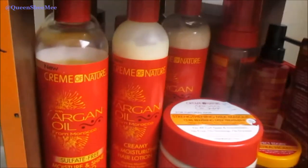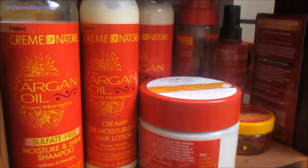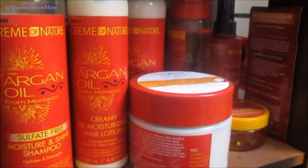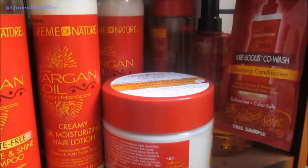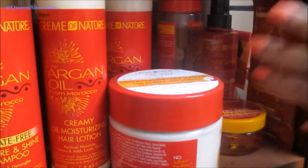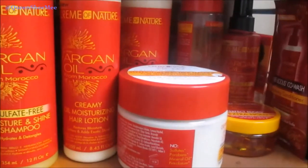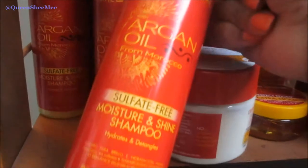I have some sample packets from Cream of Nature because sometimes I just go through a phase and will want to use one particular brand. Starting off, this is the Moisture and Shine Shampoo — I got this in the March Curl Kit. Then I actually won another one from Typical Black Queen's giveaway, and I won some more Cream of Nature products on top of that.